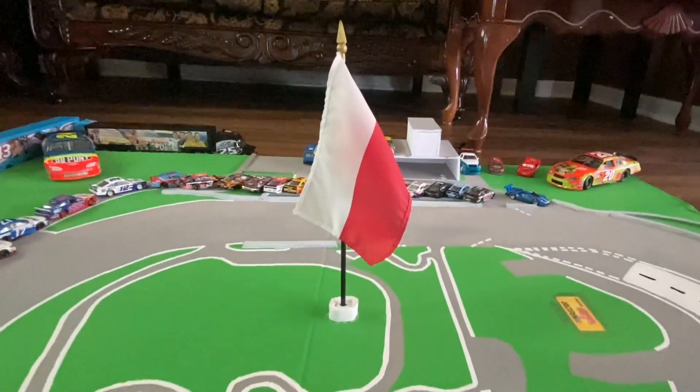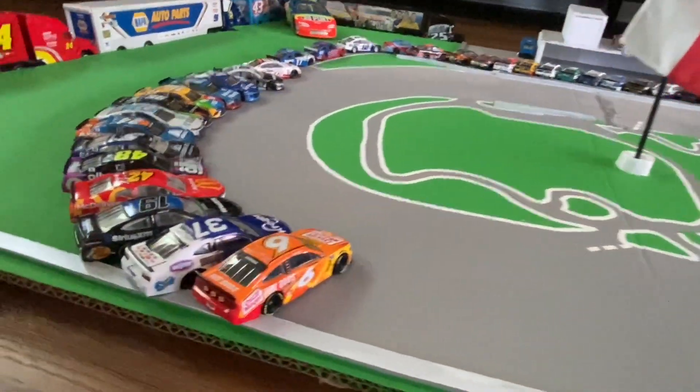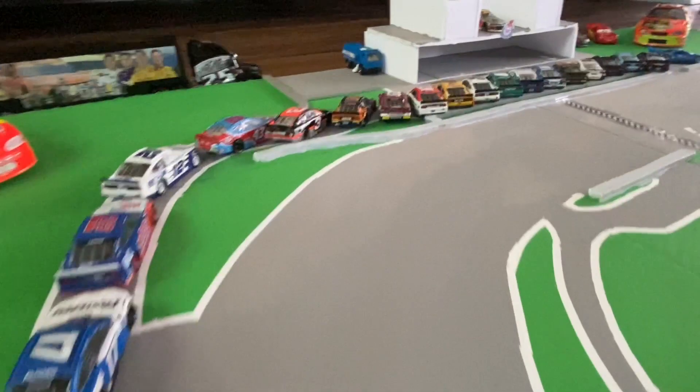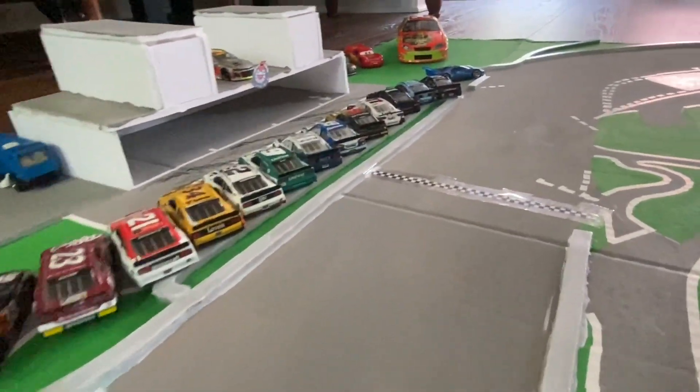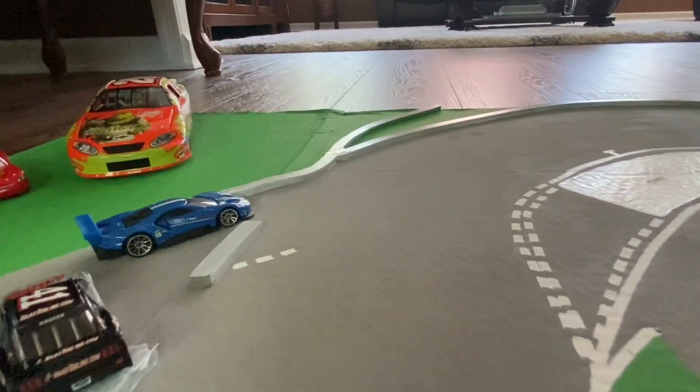Dobre Vietro, viewers around the world. Welcome to the NASCAR 5-Hour Energy Cup Series, debuting for the first time in Chrzęsne, Poland, to race at Tor Kielce. The race will be run in an oval configuration, but except we don't turn left here, we turn right.